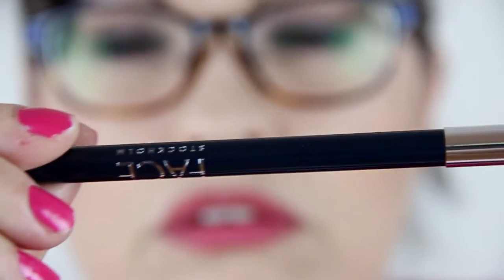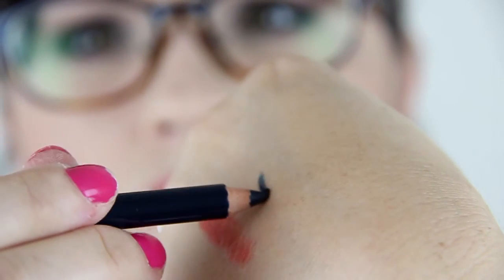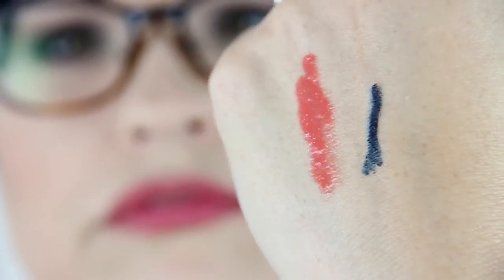We have a Face Stockholm Frida eyeliner. Very creamy — I broke the point off. I'm about tired of getting black eyeliners, seriously. This highly pigmented eye pencil glides softly on the skin without pulling, tugging, or dragging. It's $17 for the full size at 0.7 ounces; this sample is 0.4 ounces.